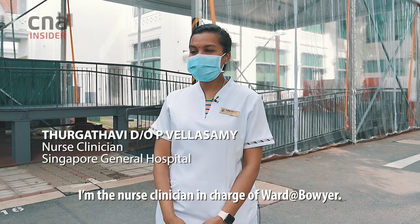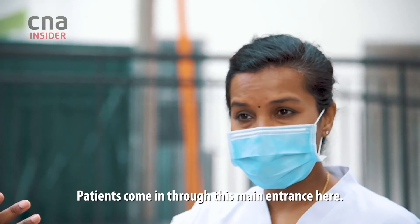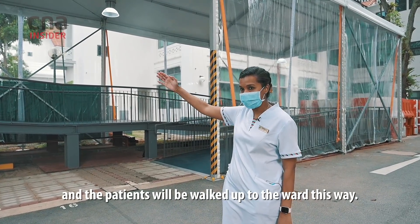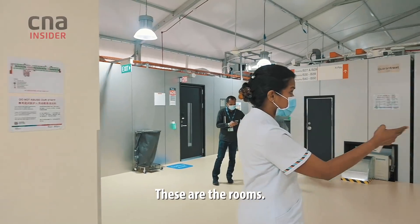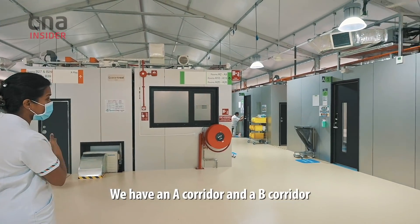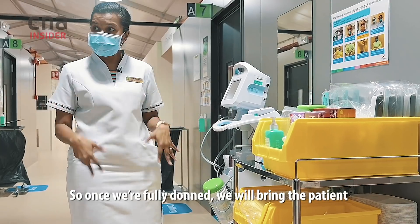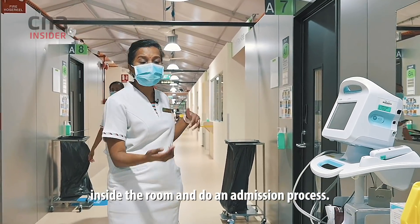Hi, my name is Durga, I'm the nurse clinician in charge of this ward. Patients will come in through this main entrance — the ambulance will park here and patients will be walked up to the ward. Let me show you around. We have an A corridor and a B corridor, with 26 beds in one and another 24 beds in the other.